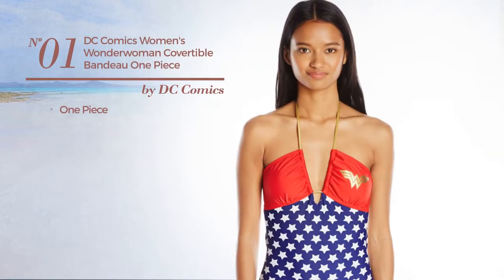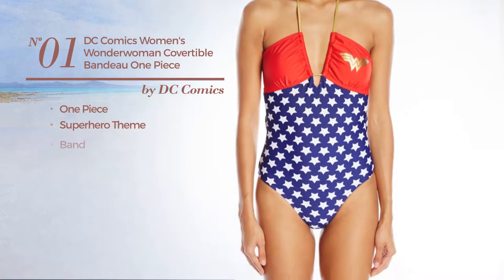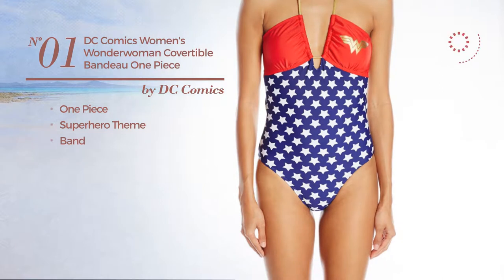Number one: a one-piece swimsuit featuring a superhero theme with a band. Available only in this color mix.